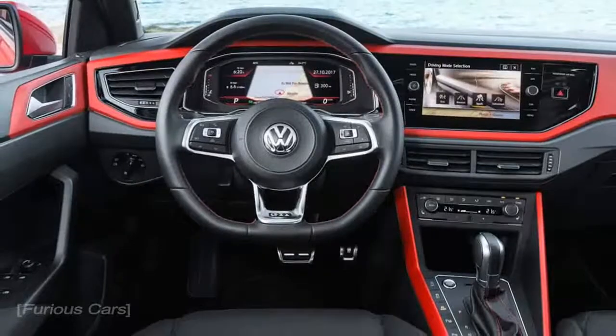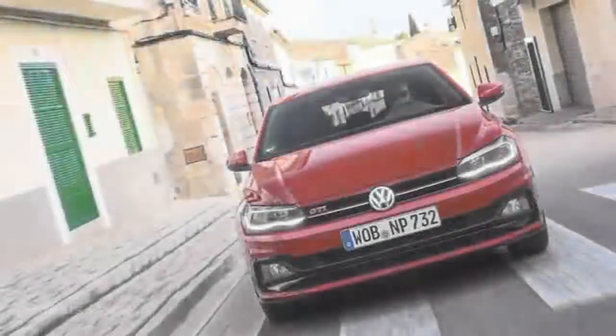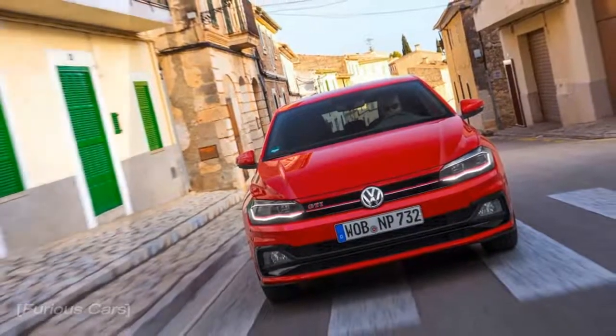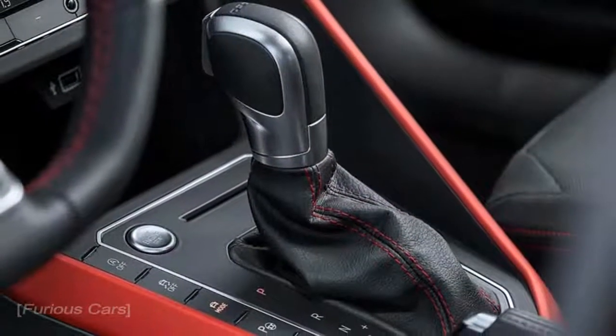VW Polo GTI, 2018 Review. We signed off our first online review of the 6th generation VW Polo by suggesting the imminent arrival of the GTI hot hatch version had the potential to turn a good car into a great one.